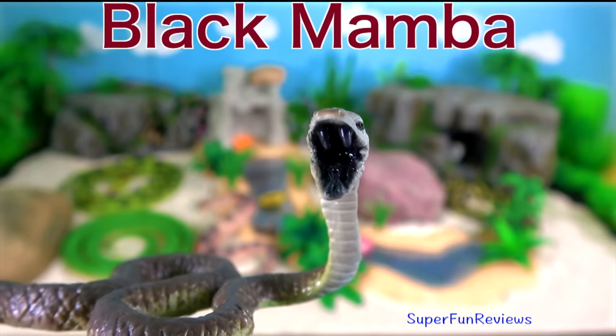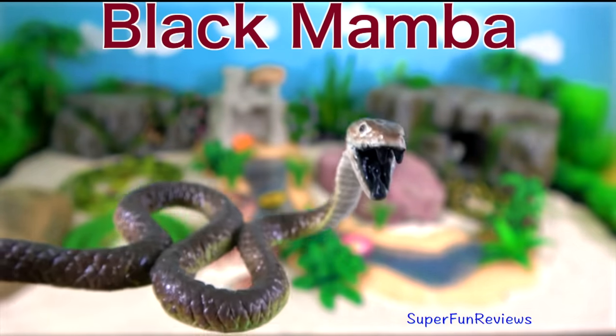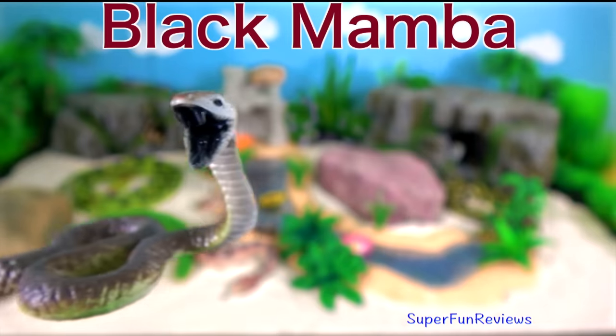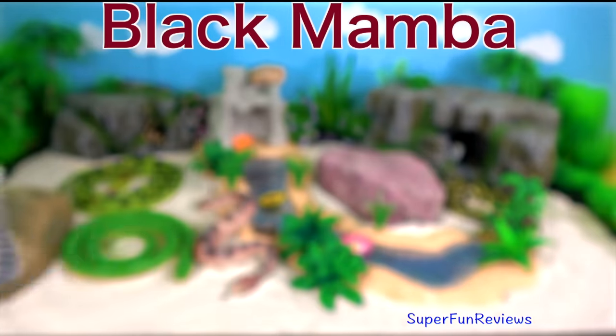The black mamba is the fastest and second longest land snake in the world. Their name comes from the colour inside their mouths.